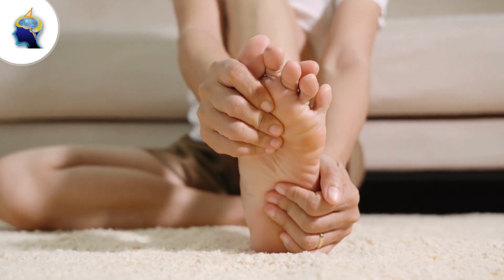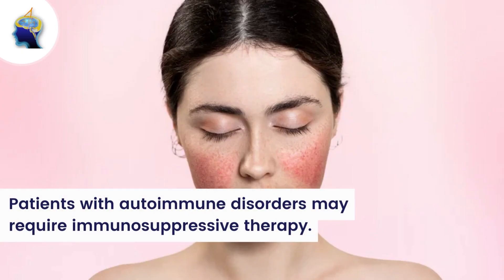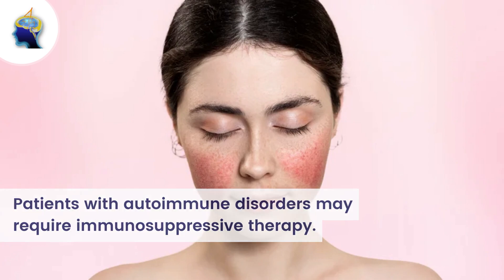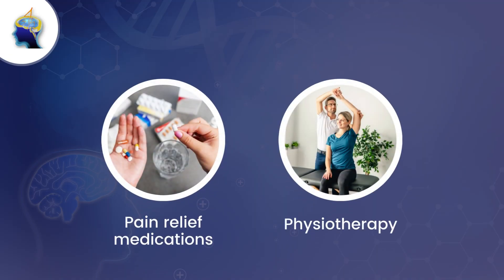Treatment of peripheral neuropathy primarily focuses on addressing the underlying causes. For instance, patients with diabetes are treated with medication for controlling blood sugar levels, while patients with autoimmune disorders may require immunosuppressive therapy.